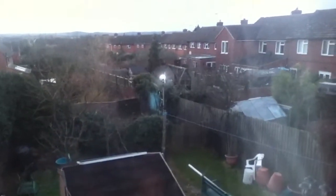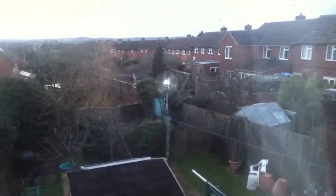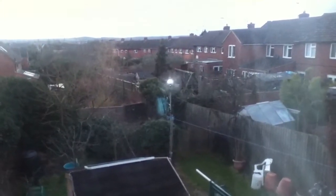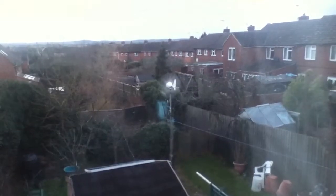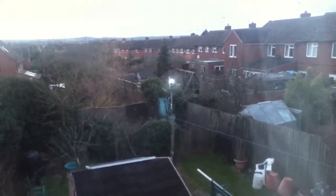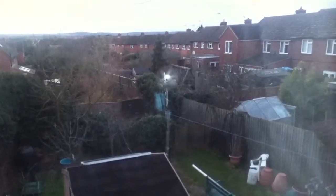This is Solar Tiger saying thank you for watching. Today we hit 58.2 watts which was 4.19 amps — that's the highest I've ever seen. So thank you for watching, and until next time, goodbye.